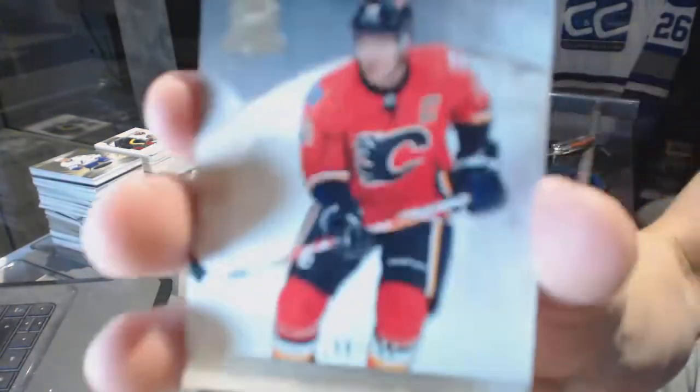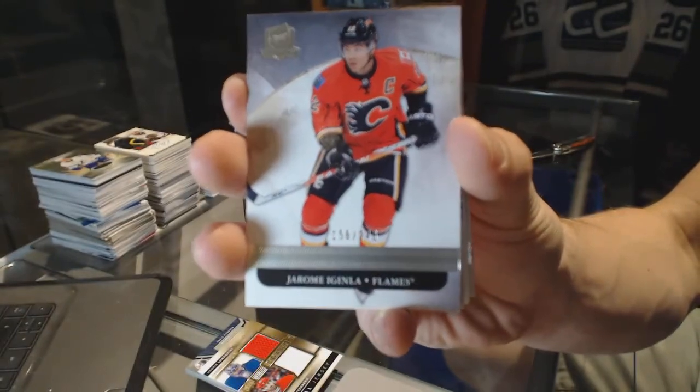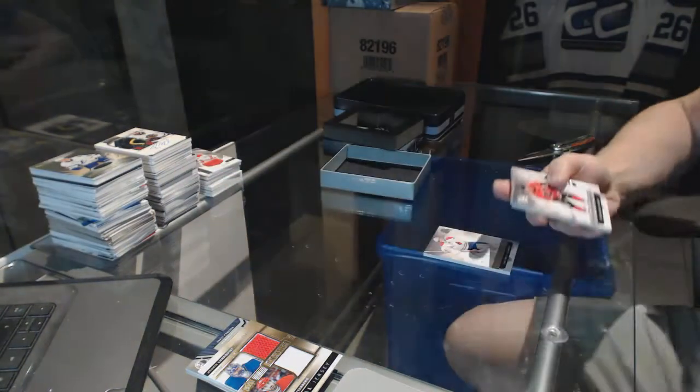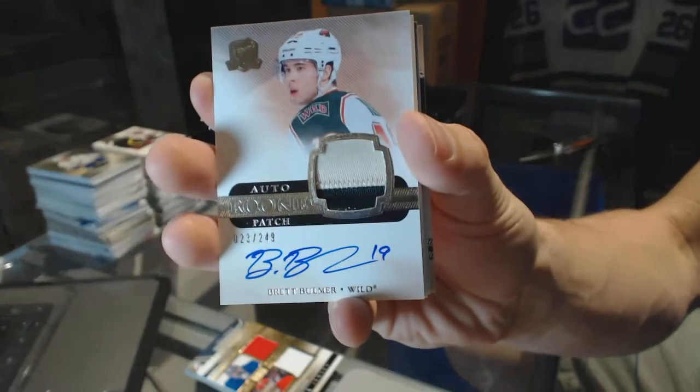Base card, number 249, for the Calgary Flames, Jerome Iginla. We've got a two-color rookie patch, number 249, for the Minnesota Wild, Brett Ballmer.